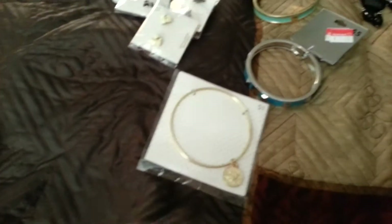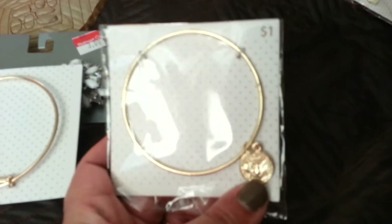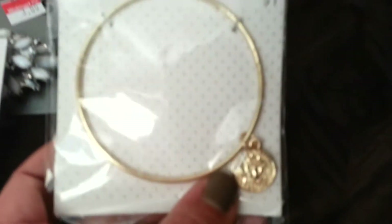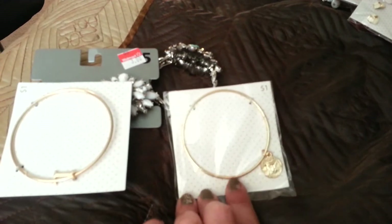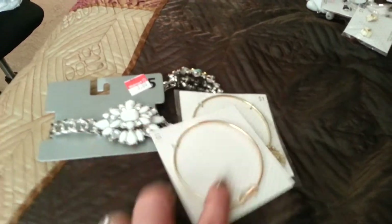I also picked up another bangle — a gold one. I'm not sure, I just liked that it was a little circle medallion type thing. I don't know if it's like an angel or what on there, but I just liked it. I have some other bangle bracelets already, so I'll be putting them all together, which is really cute.